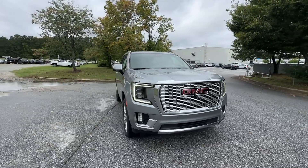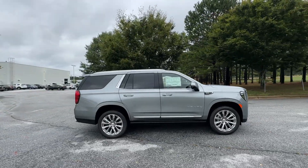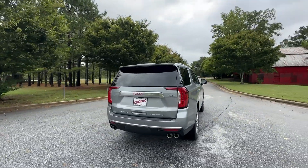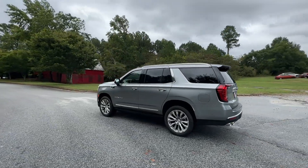Introducing the 2024 GMC Yukon. This comfortable, capable three-row Yukon delivers spacious luxury and the rugged strength you need for bigger towing jobs. Tech-savvy, secure, and packed with creature comforts, your family will look forward to every excursion in this handsome SUV.